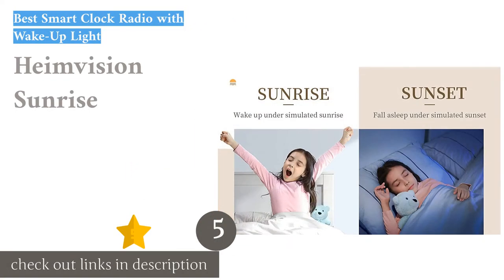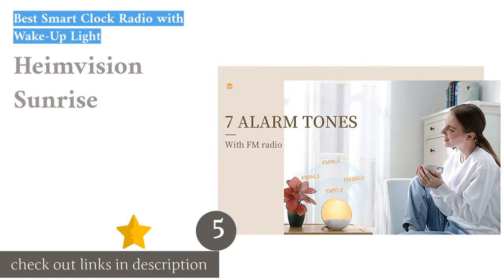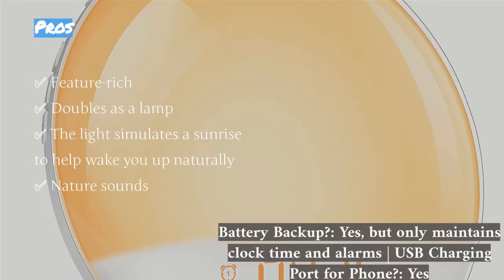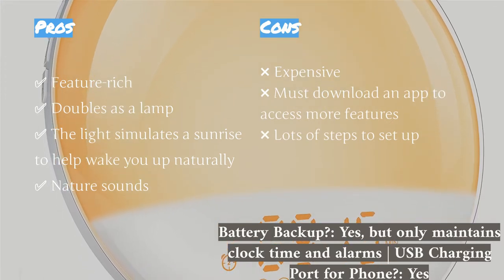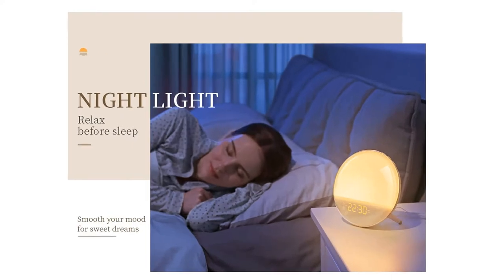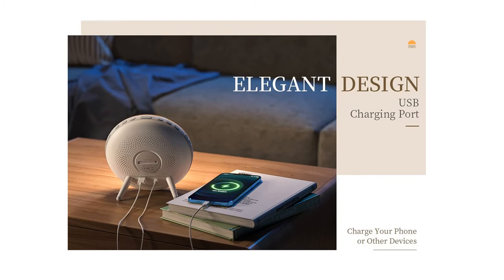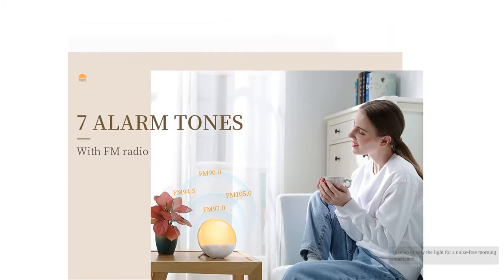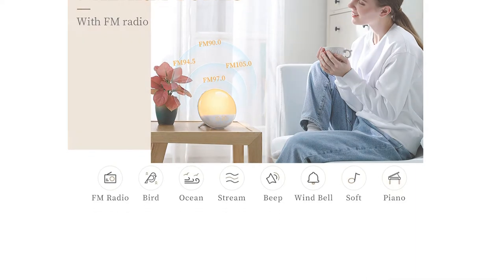The next product is the Heim Vision Sunrise. This intriguing alarm clock is a slim spherical orb that will simulate sunrise or sunset with gently changing colors to help you naturally wake up or fall asleep. This model has many features, including the ability to use it as a lamp with eight different color choices and brightness settings, the ability to be voice activated if you already have Alexa or Google Home devices, a variety of nature sounds, or the ability to wake up to only the light for a noise-free morning experience. Its interesting design will add a unique touch to any bedroom.